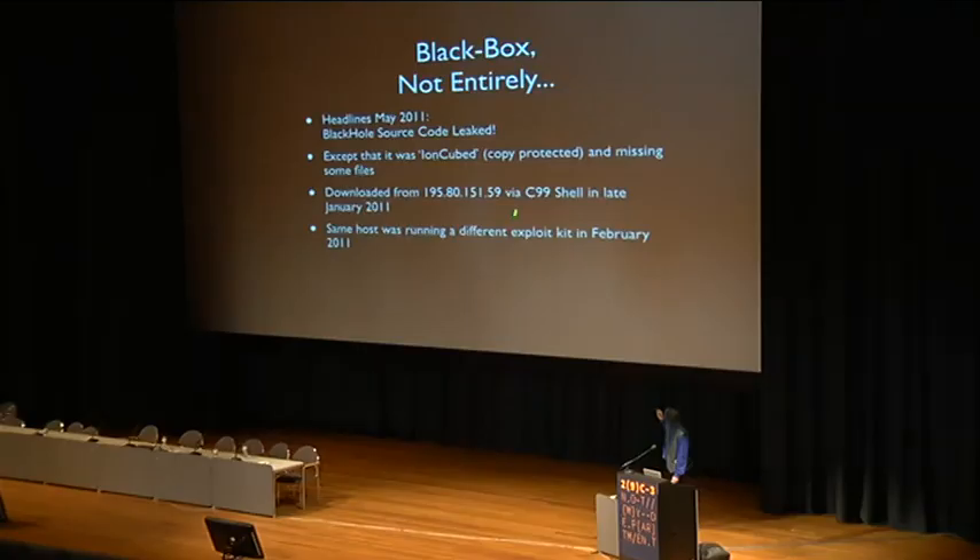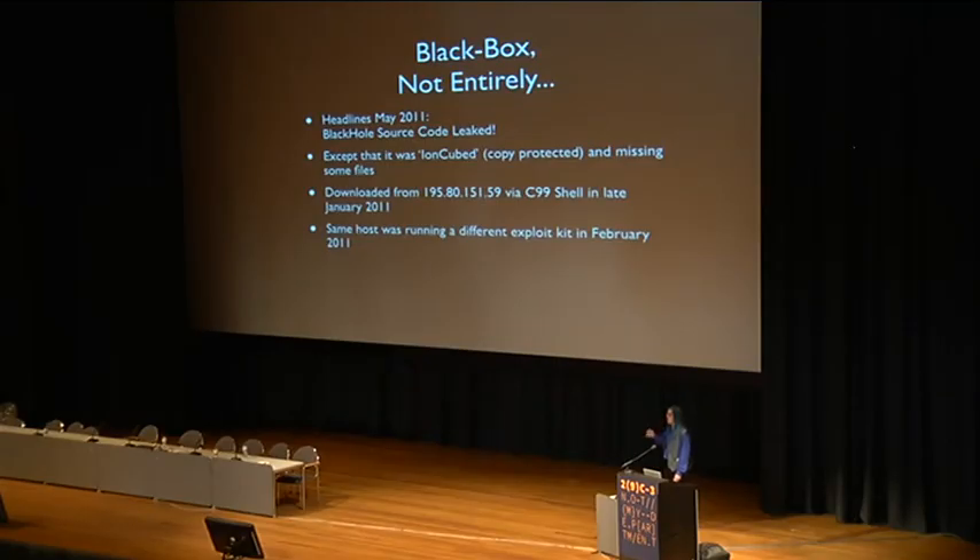It was also quite obvious from looking at the data which machine got exploited, because the host information is written right in the database and in the config file, and also in the license on the IonCube script files. Interestingly, the same host was running a different exploit kit the next month — I guess they gave up on Blackhole.